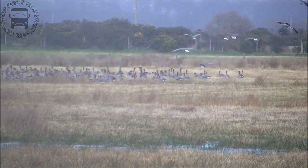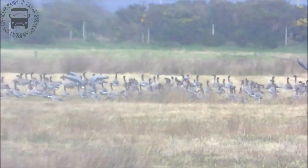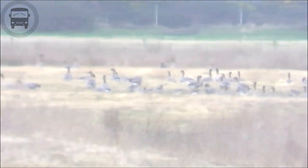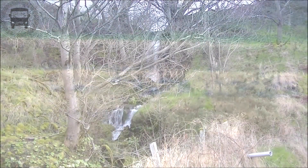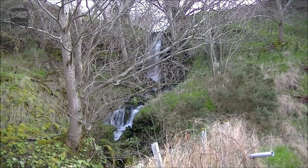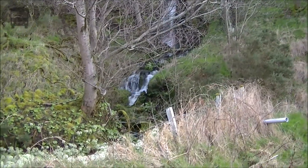No wetlands birdwatching experience would be complete without its quota of pink-footed geese, and these duly dropped in to have a bite for their lunch. Before we could have lunch, we discovered this little burn overflow and a lovely little waterfall as we said goodbye to Nick.